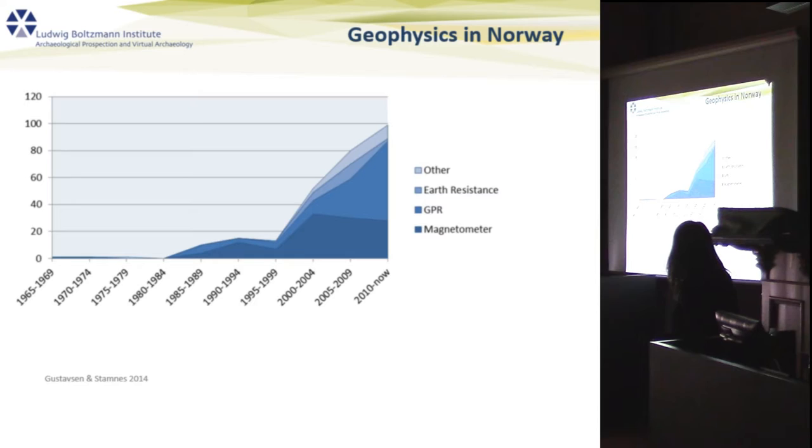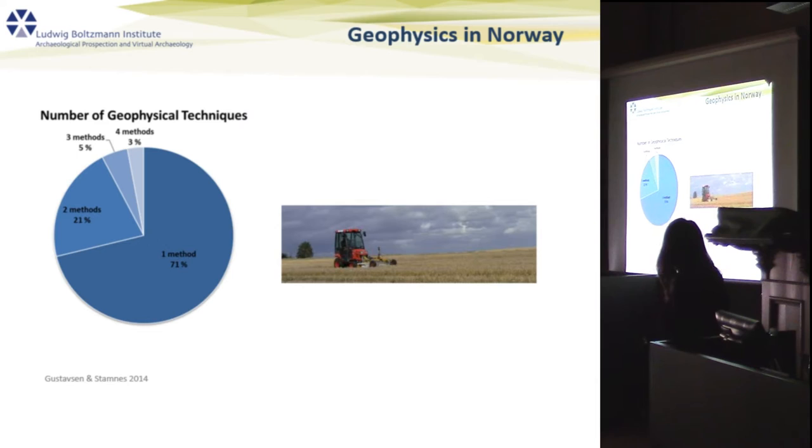Looking at the next graph, in the same time range we also see an increase in the methods used. At first we almost only had magnetometry; now we also have GPR and earth resistance. However, the last number of geophysical techniques used in one survey is still almost three-quarters made up of just one technique.